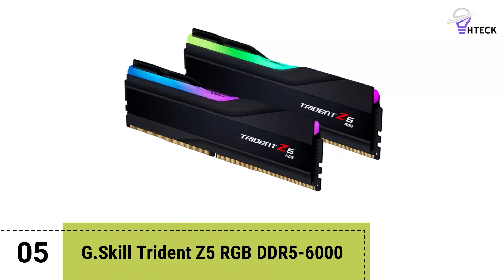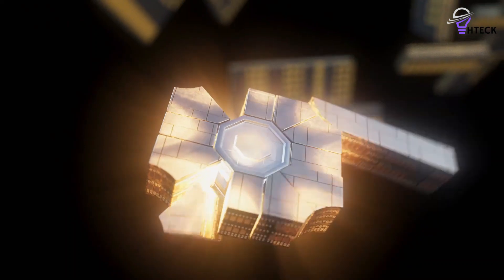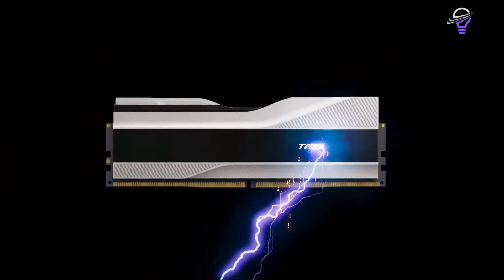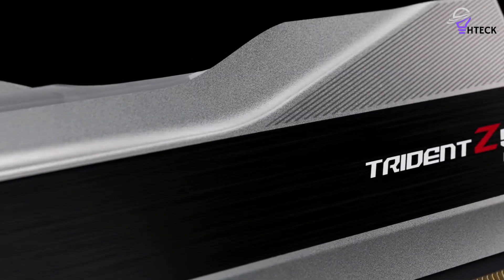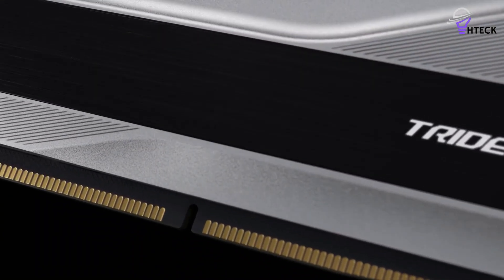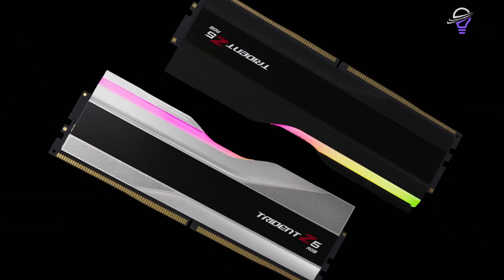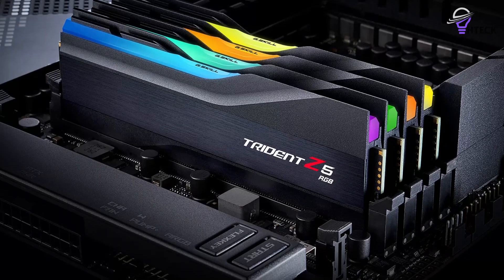Number 5: G-Skill Trident Z5 RGB DDR5-6000. G-Skill makes some excellent RAM, and the Trident Z5 DDR5-7200 kit is one of our favorites for performance. In our testing, we found it to be an excellent choice for AMD and Intel chip owners, though AMD users will not be able to make full use of the available speeds due to limitations with AMD Ryzen processors. These modules are capable of hitting speeds of up to 8,000 megatransfers per second with Expo and XMP, and even our slightly slower kit was able to push beyond its rated speed, making 8,000 megatransfers per second seem achievable.